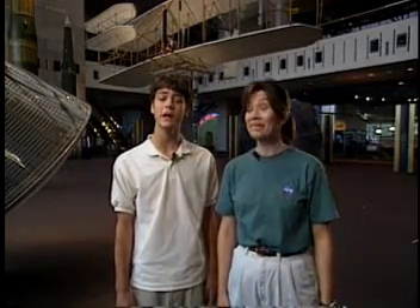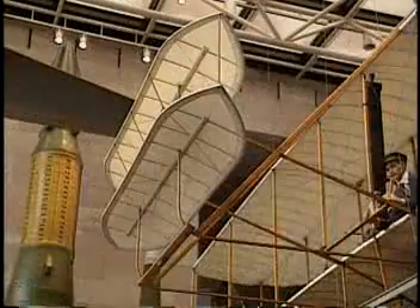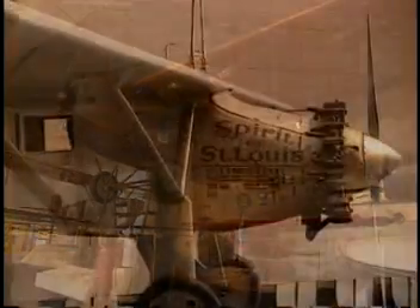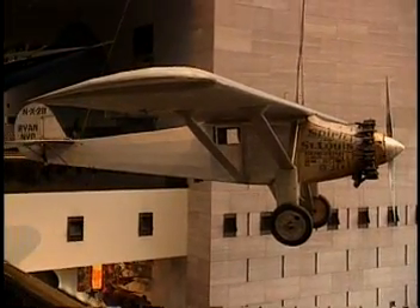The museum is home to the first airplane developed by the Wright Brothers. Notice how the propellers are in the back and the stabilizing wings are in the front. There's the Fokker T2, the first plane to cross America coast to coast, and Charles Lindbergh's Spirit of St. Louis, the first airplane to fly nonstop across the Atlantic.